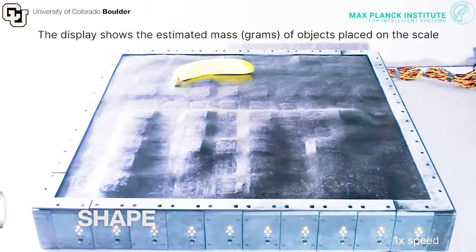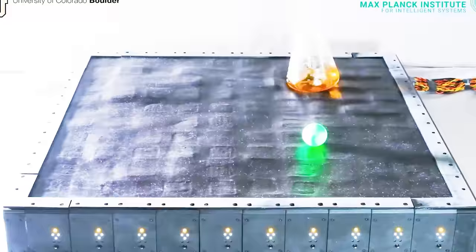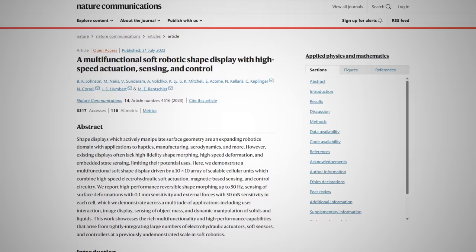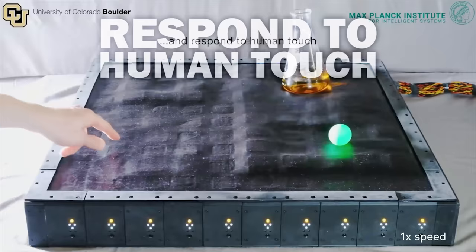This shape-shifting haptic display for 3D designs is made from 100 soft robotic muscles that can activate 50 times per second. Designed by engineers at the University of Colorado Boulder and the Max Planck Institute for Intelligence Systems, it has multiple functions. Each pixel is made up of an actuator, a magnetic sensor, and a control circuit. It can create shapes, respond to human touch, manipulate objects, and generate images.